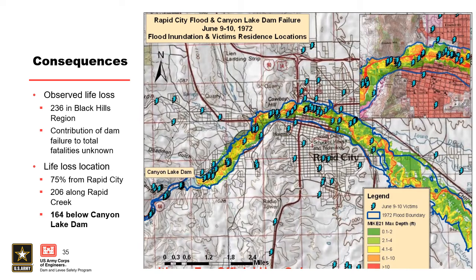Looking at the consequences: 236 observed life losses in the region, and 164 below Canyon Lake Dam — 164 direct life losses attributed to this failure. Remember Teton, which was a much larger flow event with a similar population at risk, had a much lower life loss. We'll start chewing on that as we move on.